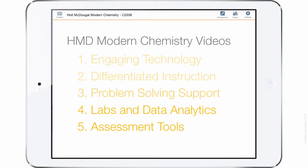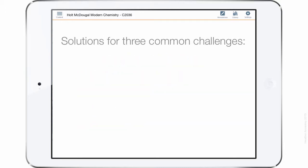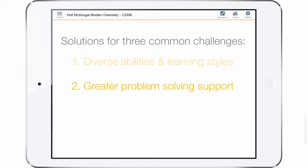As we cover these five key feature categories, you'll begin to see how the Modern Chemistry program provides solutions for three common challenges in today's chemistry classrooms. One, how to meet the needs of students with diverse abilities and learning styles. Two, how to provide greater problem-solving support. And three, how to support more lab learning opportunities.